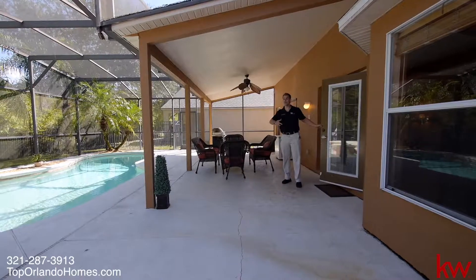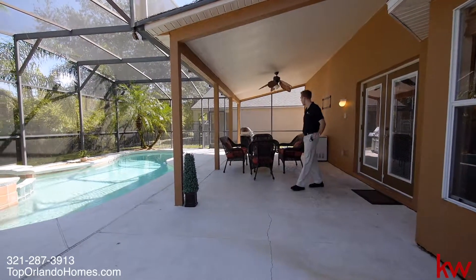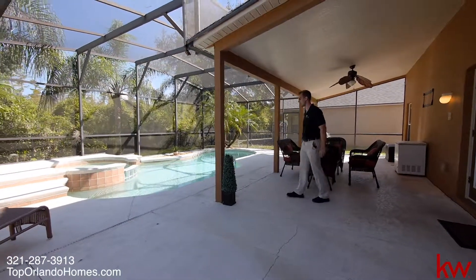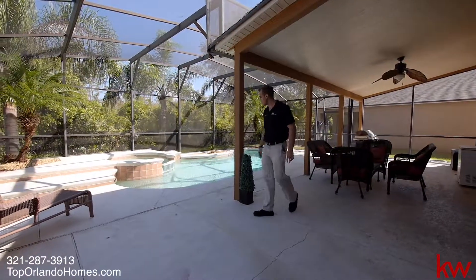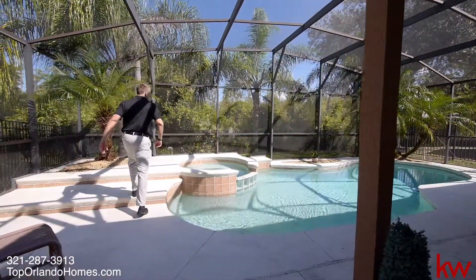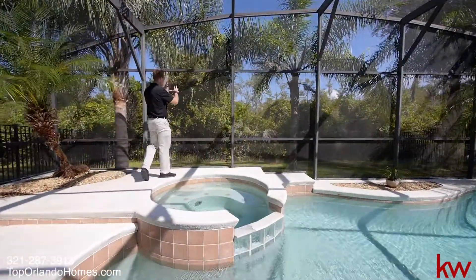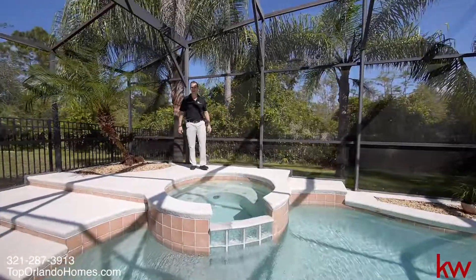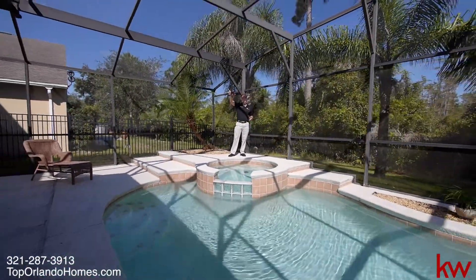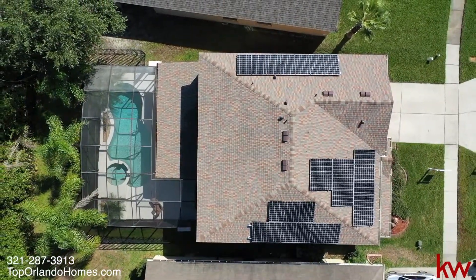Welcome to the private oasis back here. It's your own exclusive area. Of course, we have the big deck for entertaining, which is covered by the foundational roof. And then we come out to the pool and spa. And then we have the conservation, which is just absolutely beautiful — all nature. You can hear the nature there. I can see some Florida natural birds as well. And we also have the solar panels, which definitely cuts down on the power bill here.